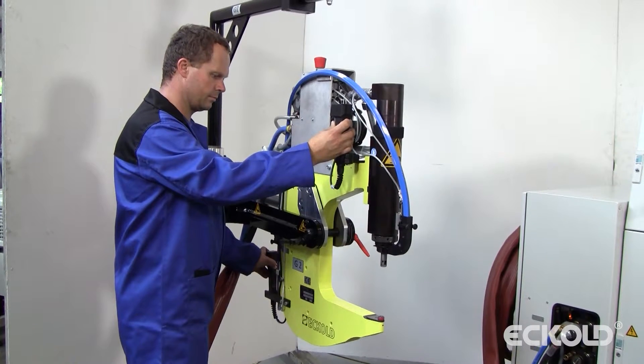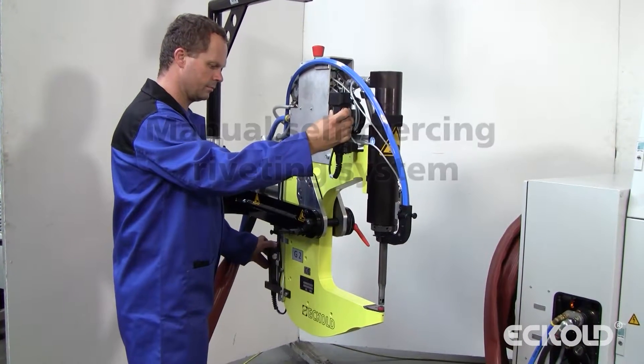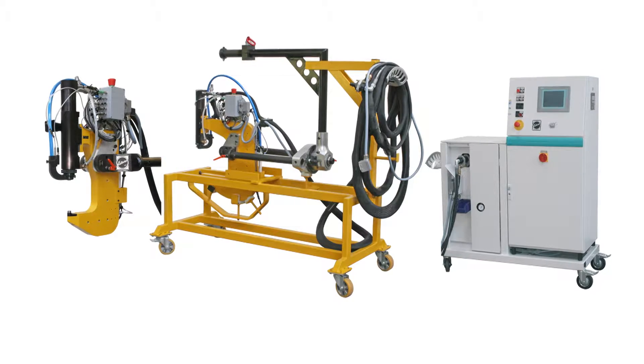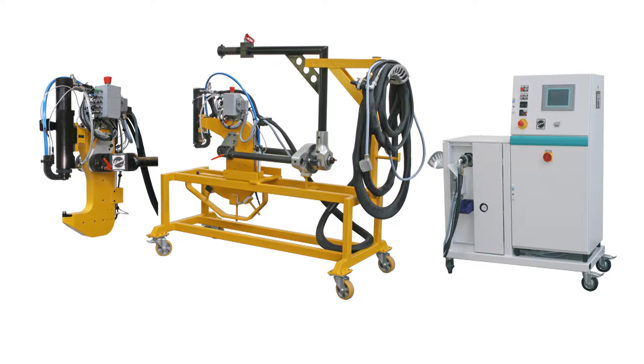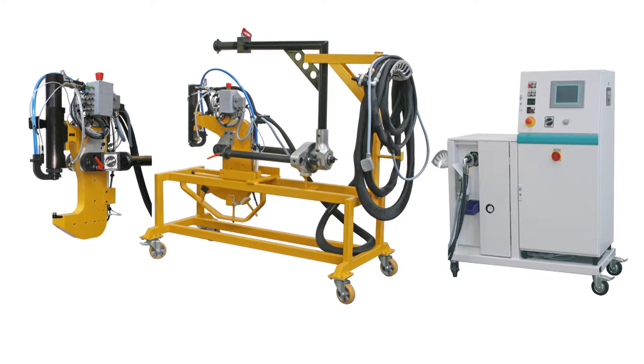Our systems for manual production are mainly used in connection with pilot runs, small series production, and quality control. Our manual self-piercing riveting systems are designed for universal use across different models, and therefore offer great value for money.